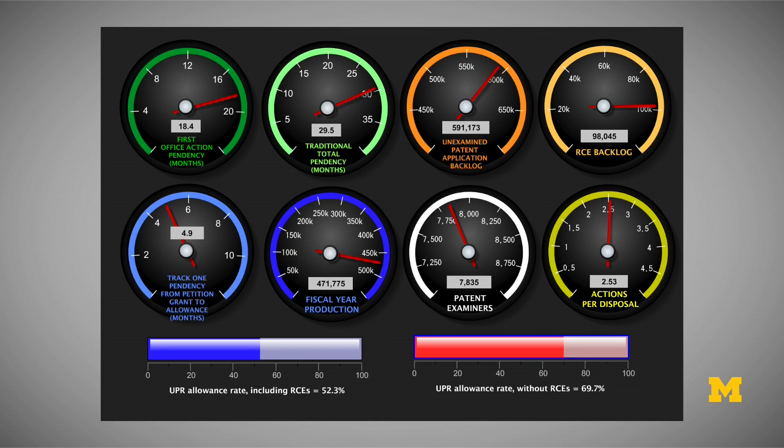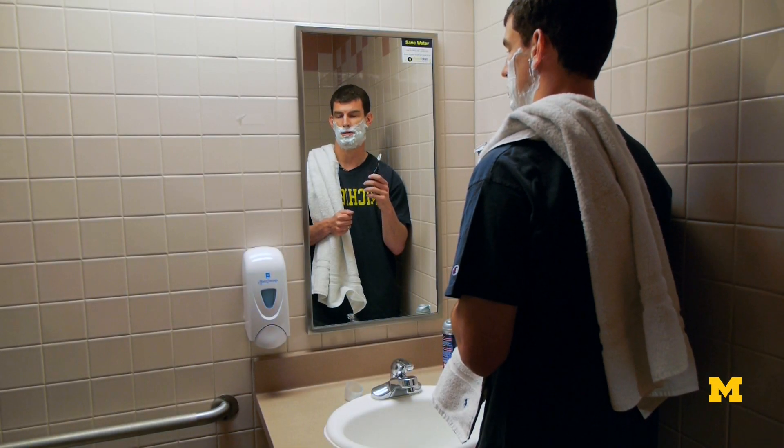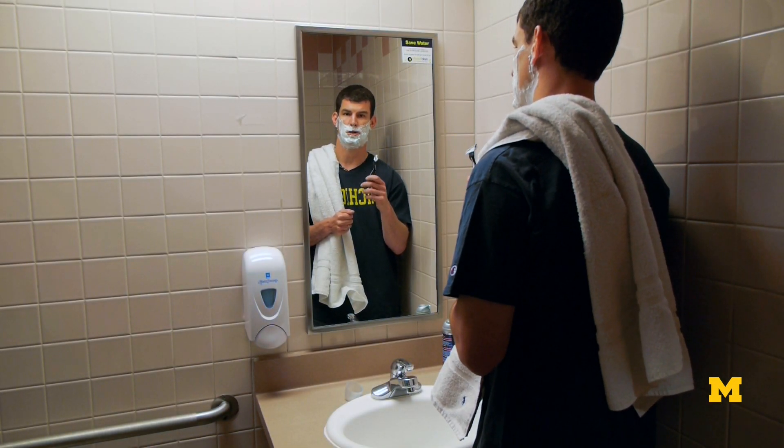It's these examiners that receive a patent application from an applicant, review it to determine whether the technology the patentee is trying to cover is novel and non-obvious and deserving of a United States patent, and ultimately decide whether to reject the application or to allow it.